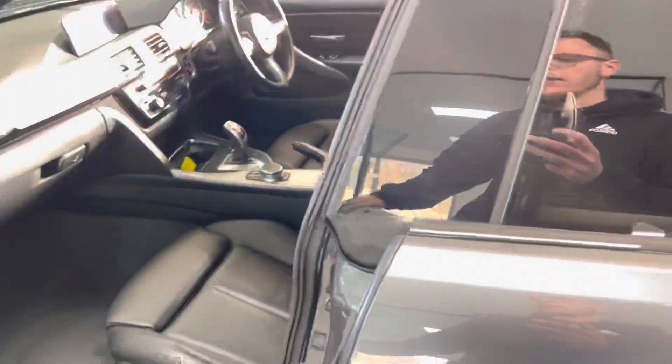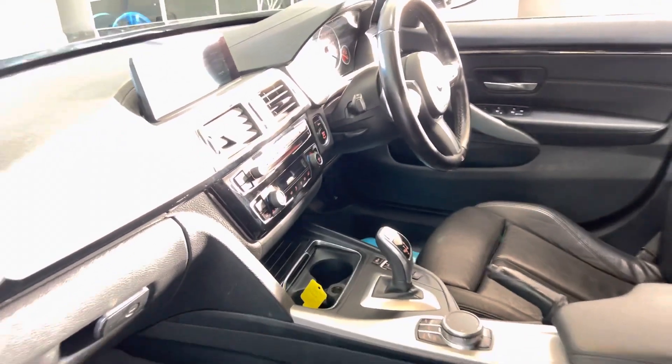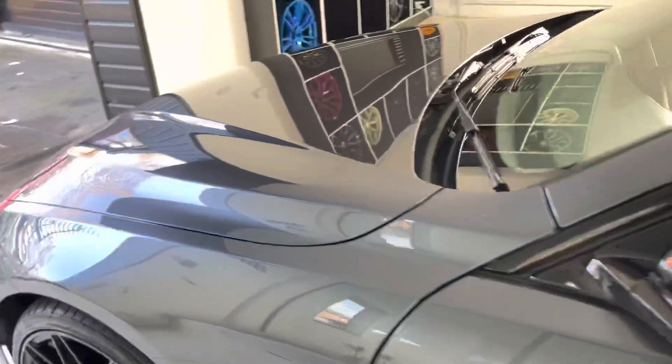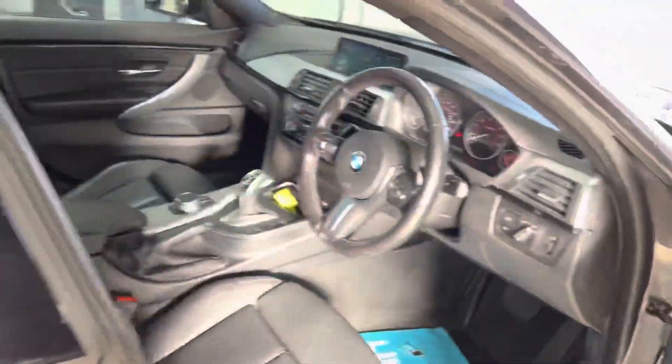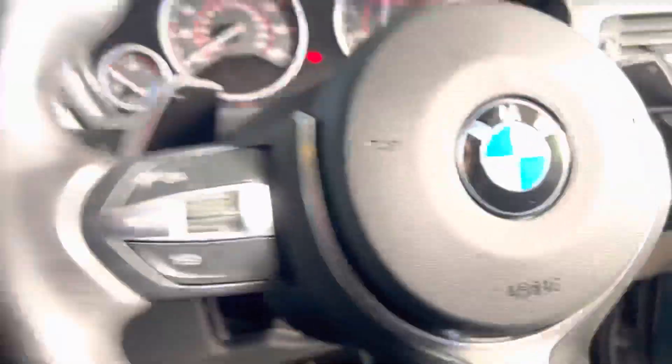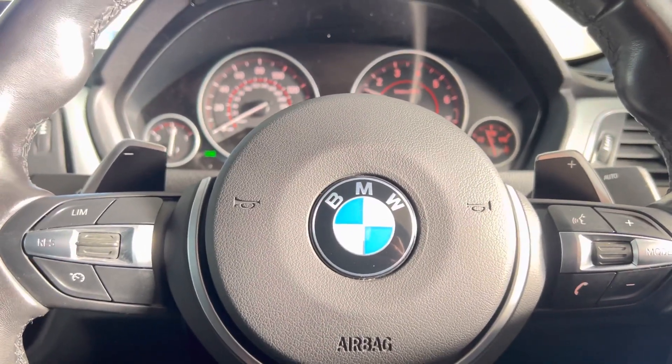Both front seats are heated as well as being electrically operated, with memory controls for the driver's side. There's the eight-speed sports auto gearbox. Moving to the driver's side, highlights include the multi-function M Sport steering wheel with cruise control, speed limiter, voice and volume functions.